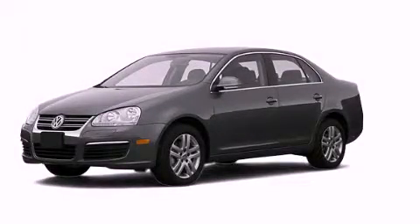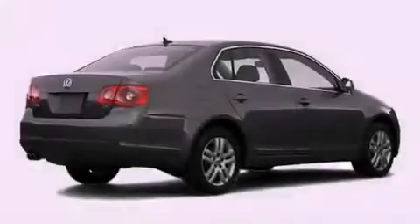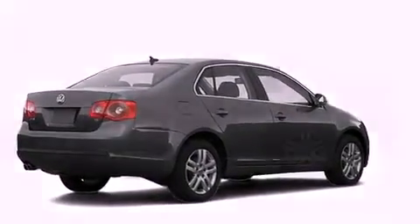This is a 2007 Volkswagen Jetta. It has a 2.5-liter, 5-cylinder engine and an automatic transmission.